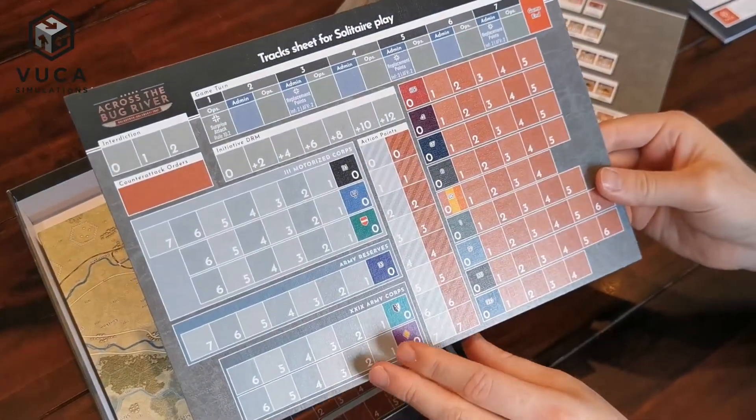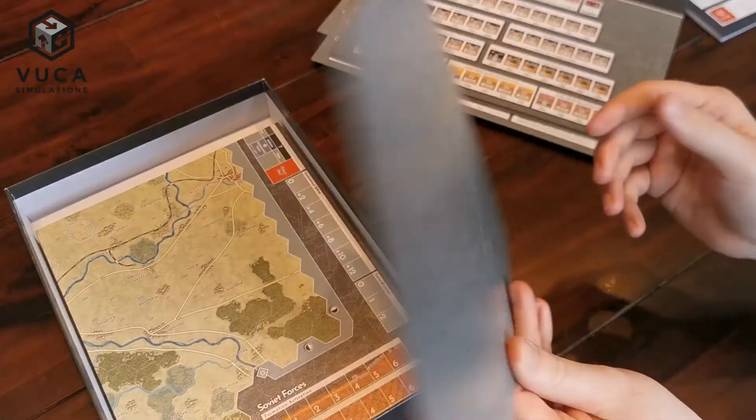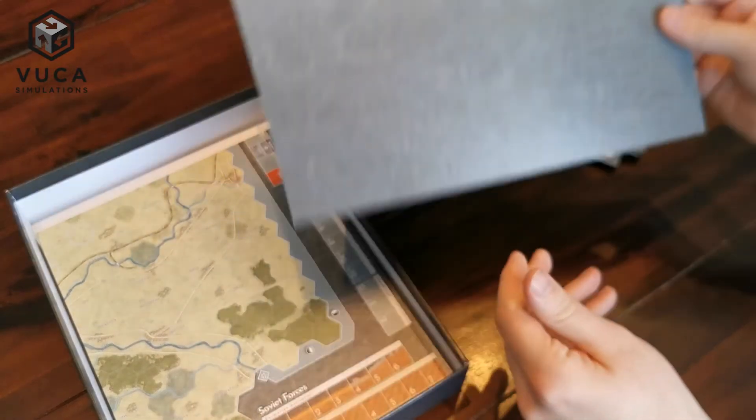New in this series is the special track sheet, which can be used optionally to enhance solitaire playability.